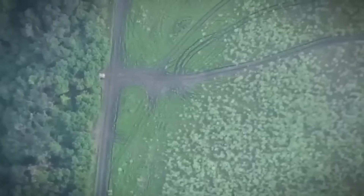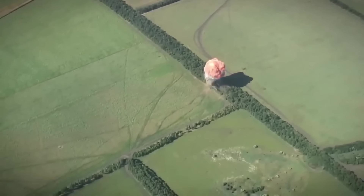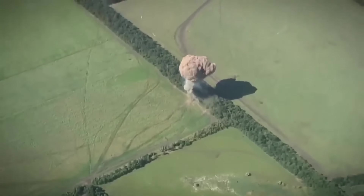Here's another electronic warfare Borisoglebsk system managed to spot. Powerful shot and a very nice smoke mushroom that helped blow out the entire system.